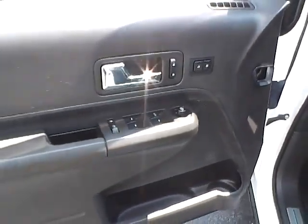Power heated mirrors, power locks, power windows, power driver seat with memory. Very nice condition.